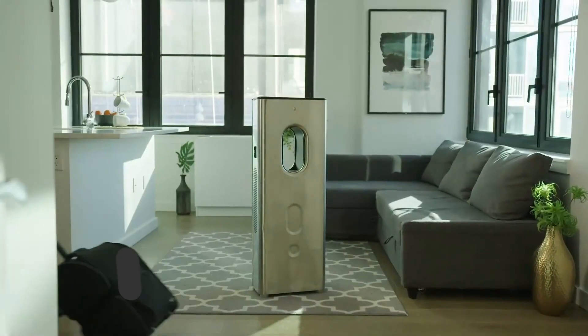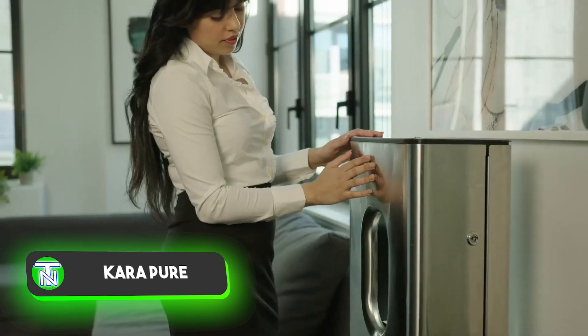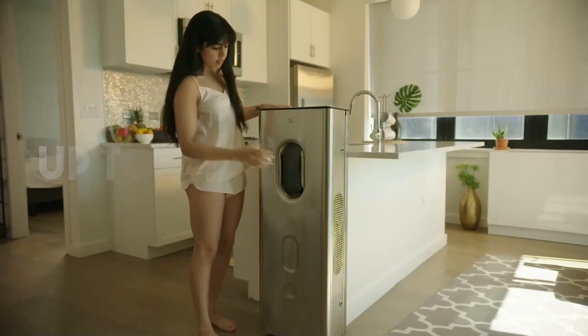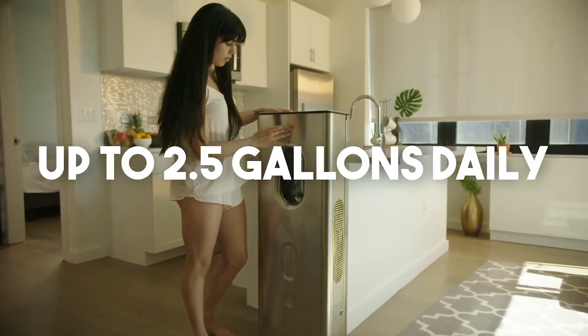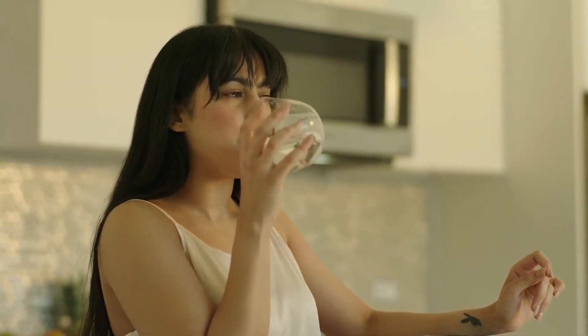In modern urban settings, securing access to high-quality drinking water can be challenging, despite digital advancements. This innovative generator, producing up to 2.5 gallons daily, extracts clean, delicious water directly from the air.